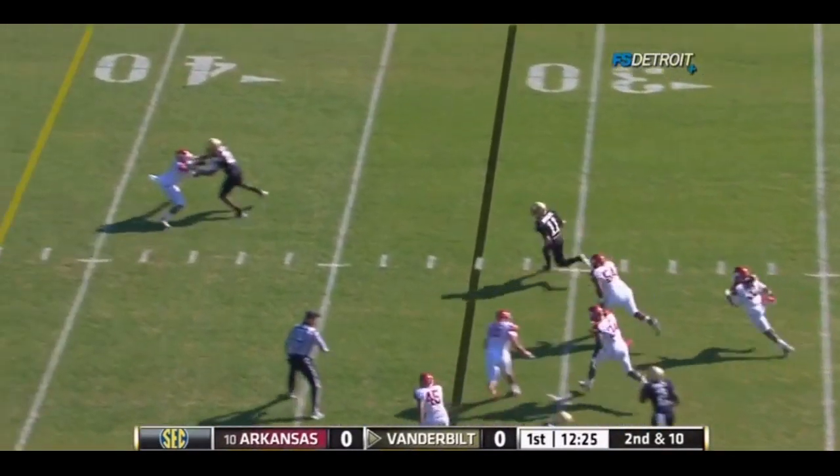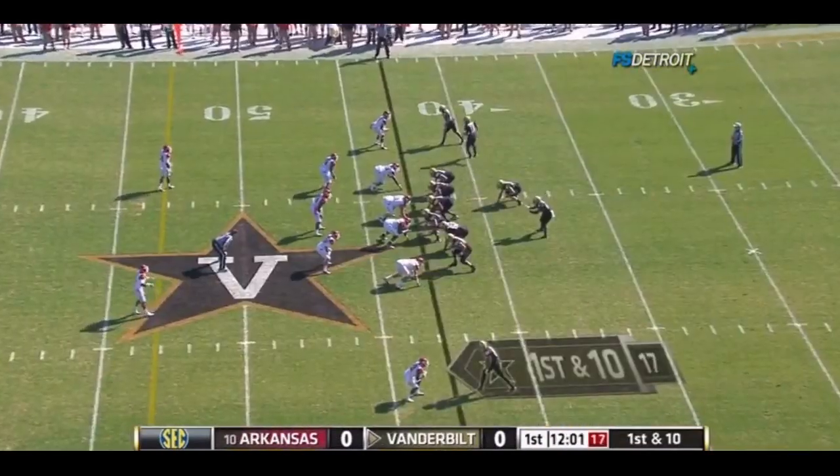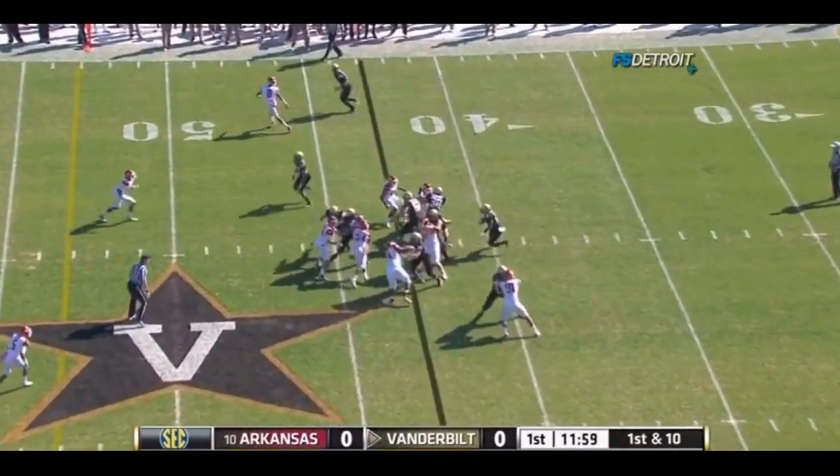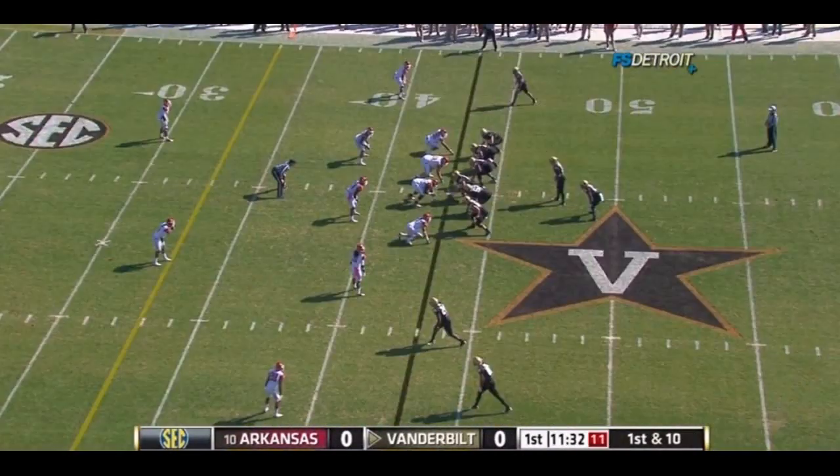Rodgers, using his feet. He'll pick up the first down, out over the fourth — capable of making plays with his legs. Zach Stacey takes a direct snap. Big hole into Arkansas territory at the foot of the Razorback.